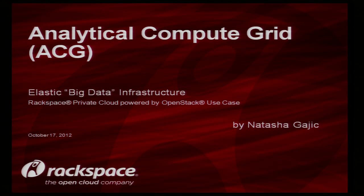Hello, my name is Natasha Gajic and I'm coming here from Rackspace where I work in the IT department, Enterprise Business Intelligence.